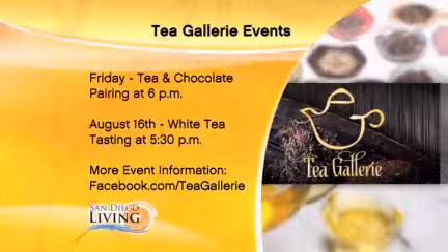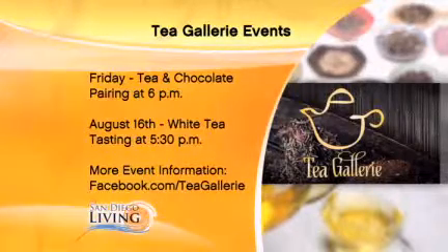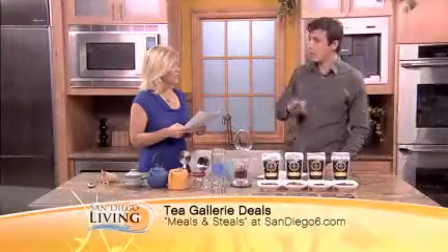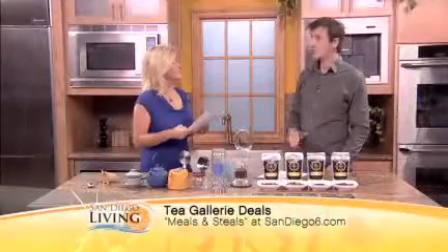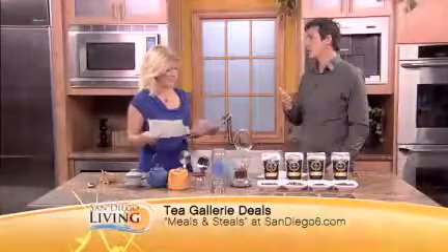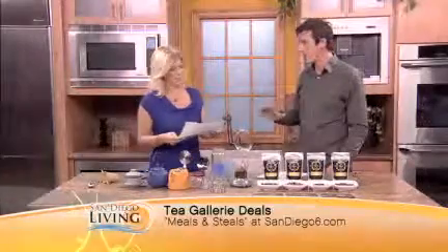There's also another event coming up the following Friday. You can go to the Facebook page — it's Tea Gallery forward slash Facebook, or you can go to TeaGallery.com and there's also a link to the Facebook page and all of the events, the whole schedule, the times. Some of them are free, some of them have small ticket prices, but they're all on there.